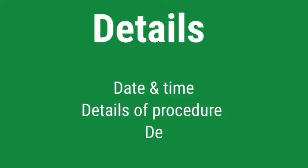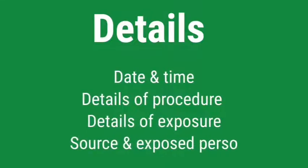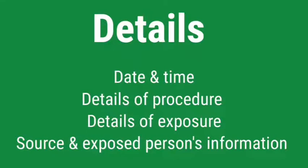What are the details you would inform? The date and the time of the incident, details of the procedure, details of the exposure, and the source and exposed person's information.